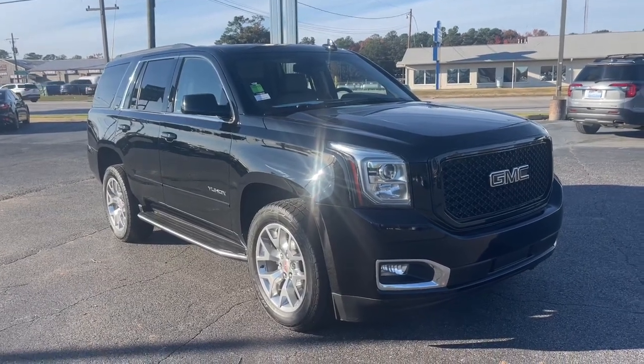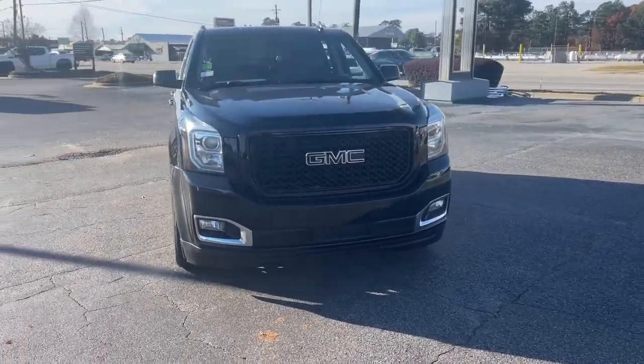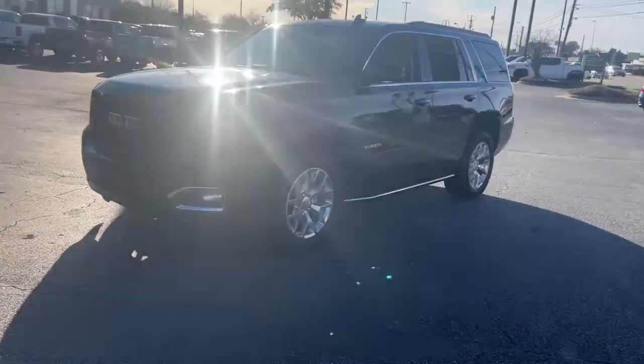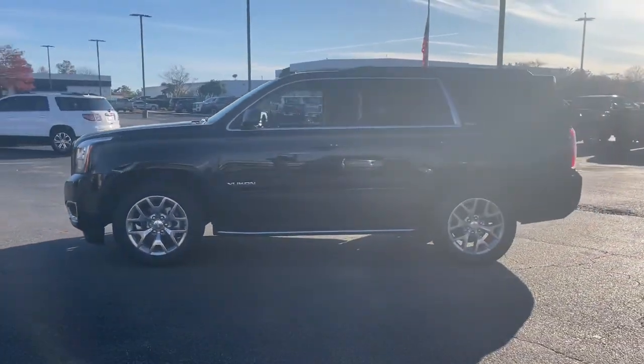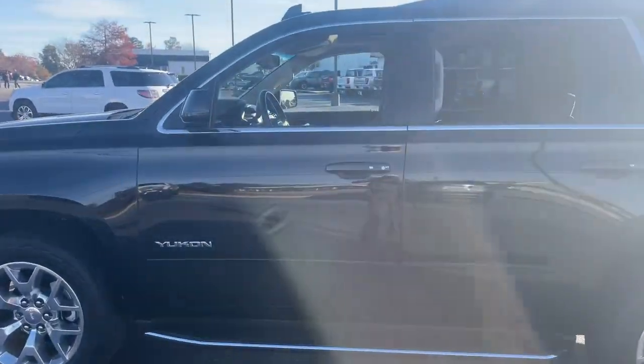Here is a wonderful 2017 GMC Yukon. With less than 100,000 miles on the odometer, this vehicle stands out from the rest. This comfortable, capable three-row Yukon delivers spacious luxury and the rugged strength you need for bigger towing jobs.